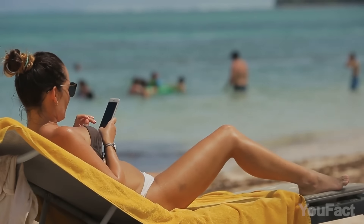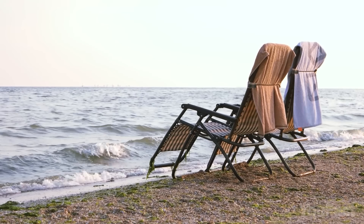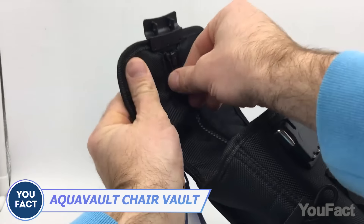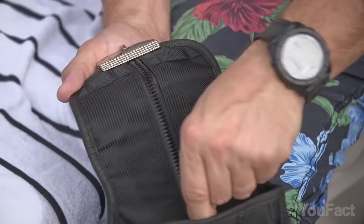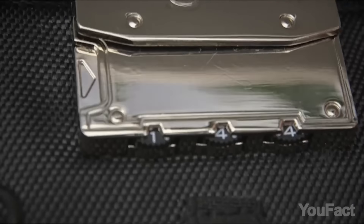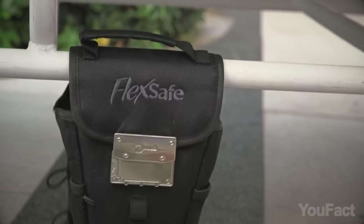What's the best way to keep your valuables safe? Put everything inside this portable safe. It fits two or three wallets, your phones, your sunglasses, keys, and so on. Set a code and lock the safe securely to your beach chair or any other piece of furniture.